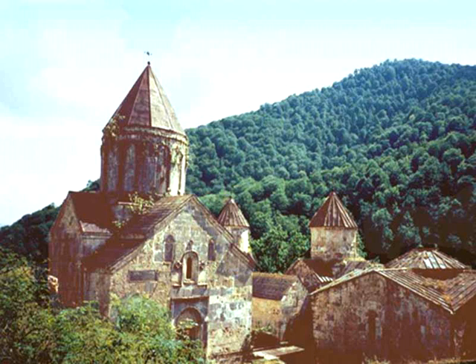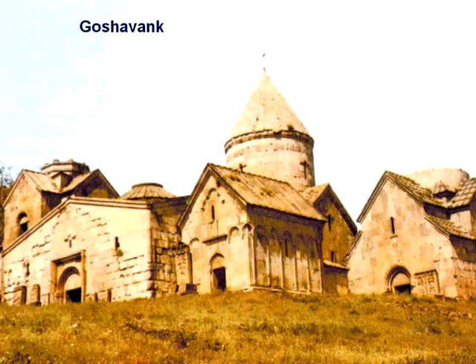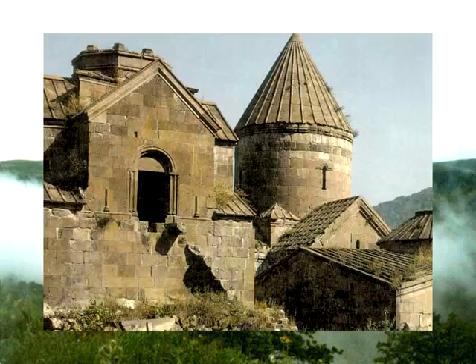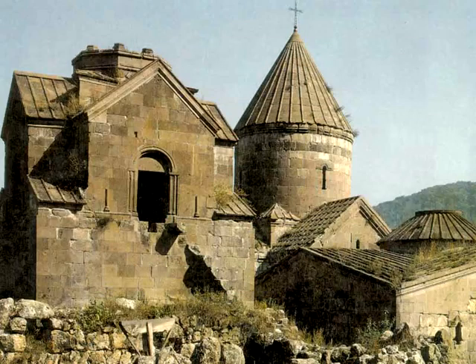The next monastery is the monastery of Getik, or Goshavank, located in the village of Gosh, 15 kilometers east of the city of Dilijan. The monastery was founded in the 12th century by the revered scientist, law expert, spiritual leader, and proverb writer Mkhitar Gosh, on the site of the Getik monastery destroyed by the earthquake of 1186. Here they taught law, history, philosophy, as well as painting and music.